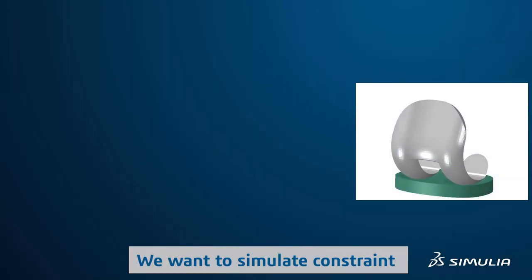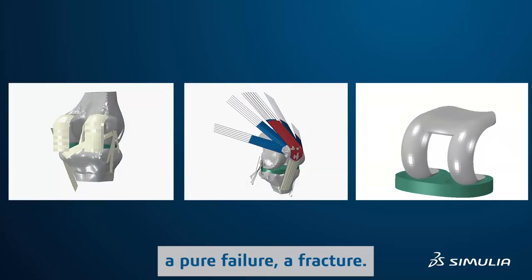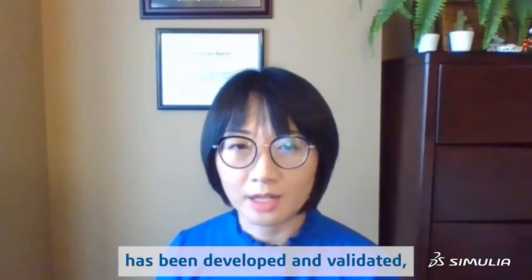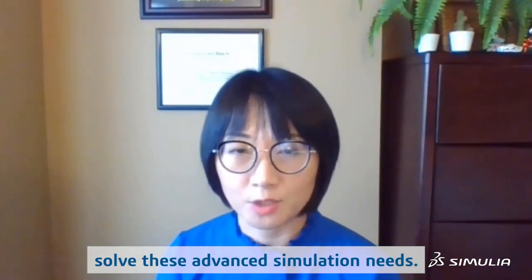We want to simulate failure and fracture and high-load activity. All these advanced features really require advanced software that has been developed, validated, and verified for those applications. So we see Abaqus as our high-end simulation software that can help us solve these advanced simulation needs.